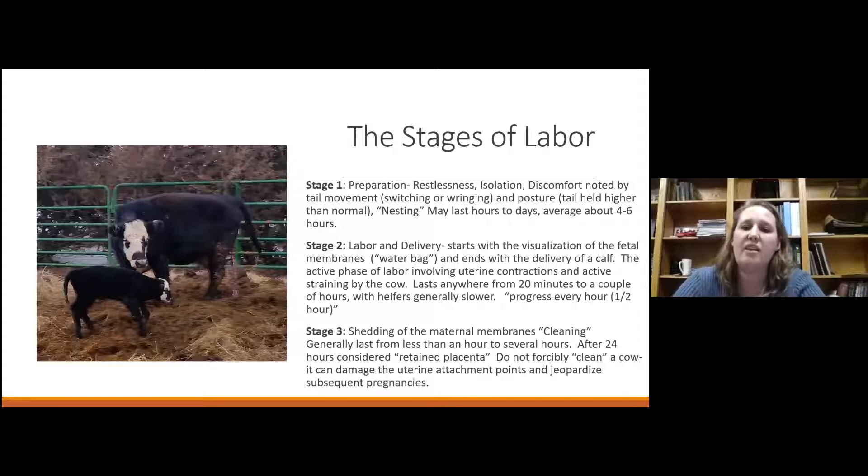Stage three is the shedding of maternal membranes — cleaning. If the cow doesn't clean within the first several hours, we consider that a retained placenta. The old process of manually removing placental membranes is no longer recommended — we now know it does a lot of damage to uterine attachments and can jeopardize future pregnancies. We let the body break it down and shed it out, even if it takes a while. We only intervene if the cow is systemically ill, and even then with antibiotics — we're not going to mechanically go in and damage that uterus.